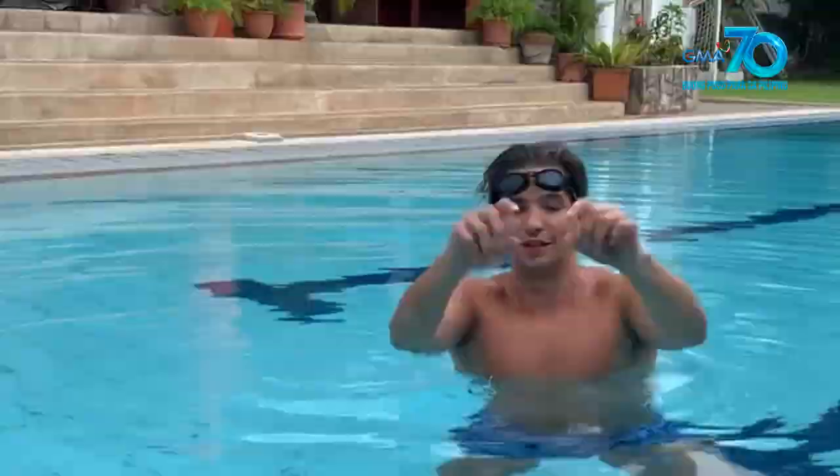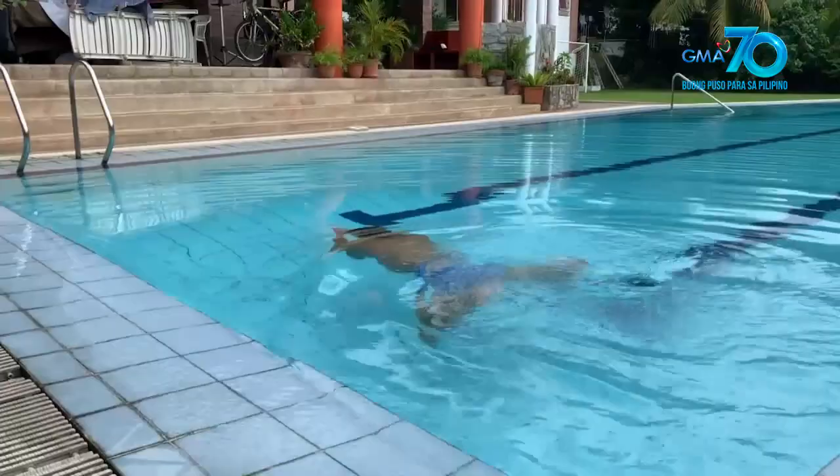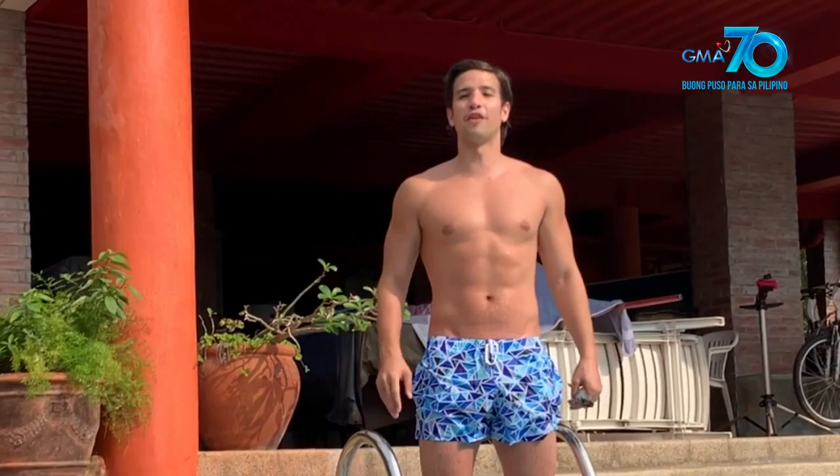So let's try it out — papakita ko sa inyo. And back. Ayan, breaststroke.